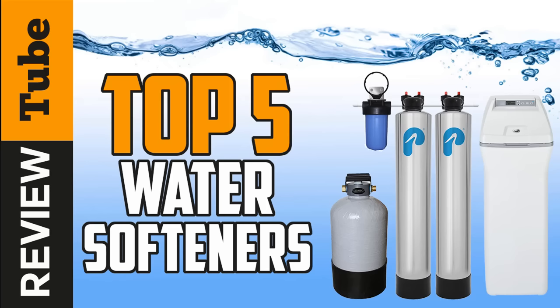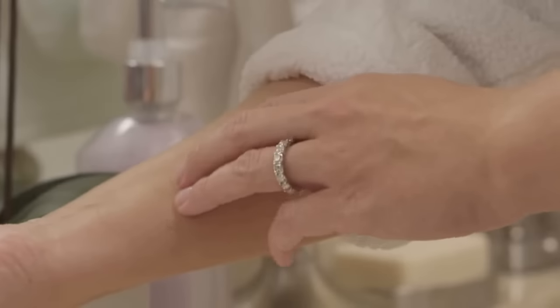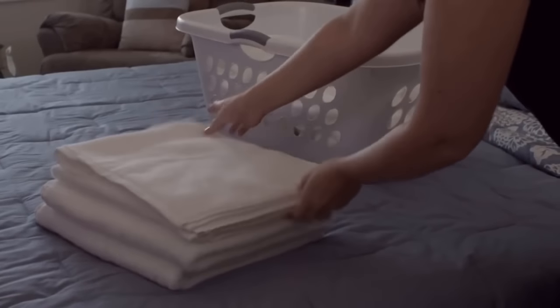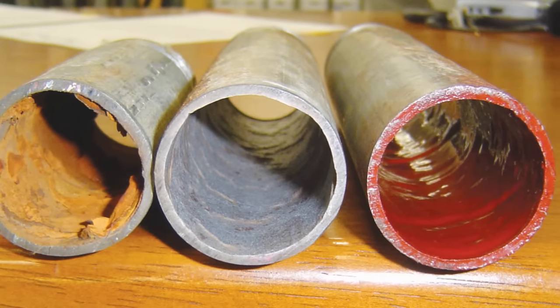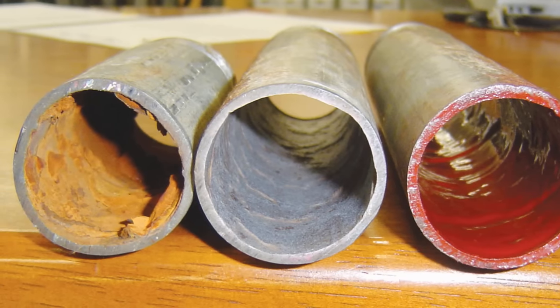Are you noticing that your water bill is gradually increasing? Does your skin and hair feel dry? Do your clothes appear to be gray or faded? Are your glasswares breaking and becoming brittle? Do you see stains in your bathtubs and sink? Scales in your appliances? And finally, does your piping need a lot of repairs repeatedly? If you answered yes to more than one question above, then this is a sign that you need a water softener.